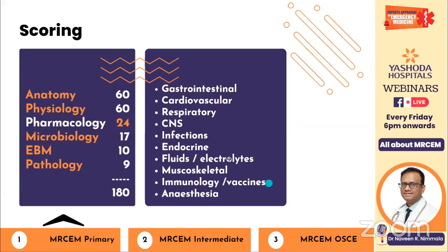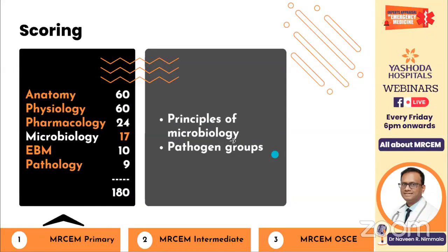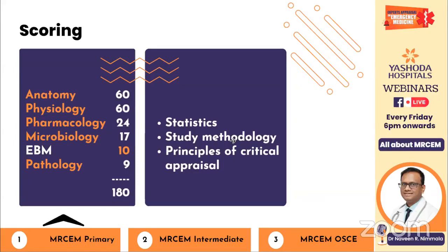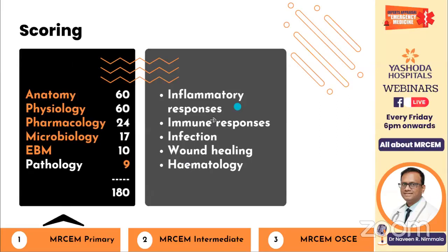Microbiology covers principles of microbiology, pathogen groups, and evidence-based medicine — previously six to seven marks, now increased to ten. Statistics, study methodology, and principles of critical appraisal are included. Most residents struggle with evidence-based medicine, so look at previous questions and concentrate on those. Pathology carries nine marks, covering inflammatory responses, immune responses, infection, wound healing, and haematology. For these low-scoring topics, it's better to focus only on previously asked questions and prioritise the high-scoring topics.